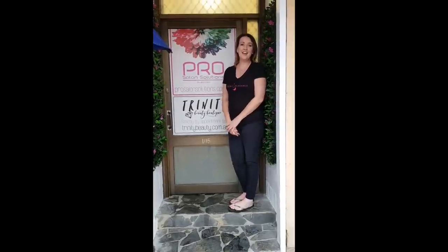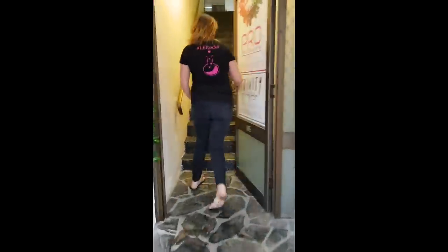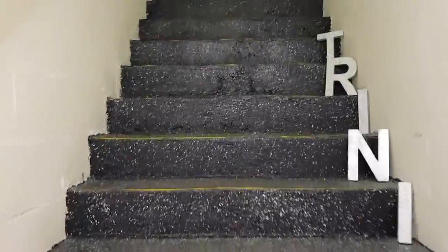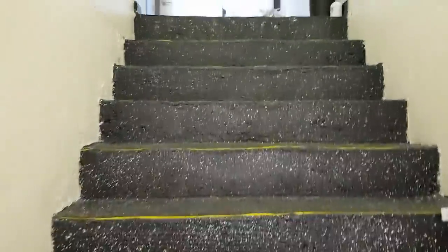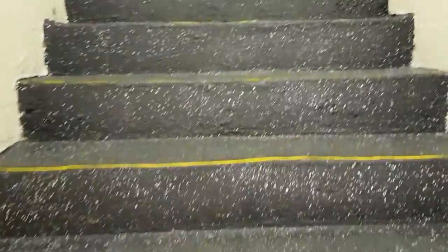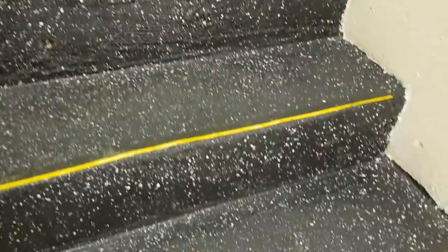Hi everyone, I'm Michelle Ryan and today I'm going to show you through my workspace. So come on in. Up the stairs we go. These stairs were originally beautiful blue carpet when I first moved in, so I ripped it up and painted it black with glitter. You can never have too many sparkles.